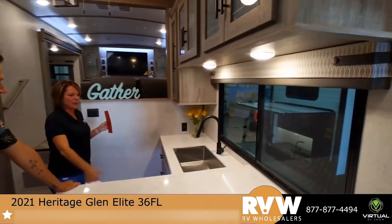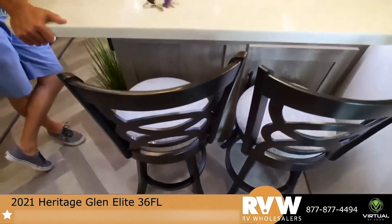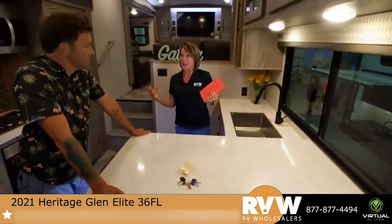There's a big panoramic window right there at the kitchen, a little bar area, and two tables. This is truly your fifth wheel for entertainment — that's really what it comes down to.